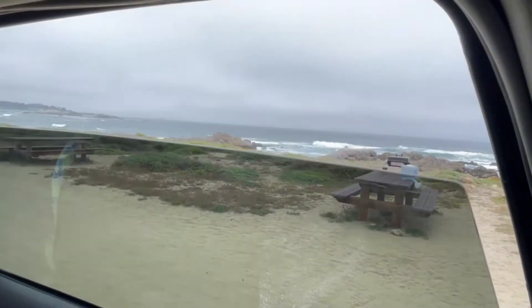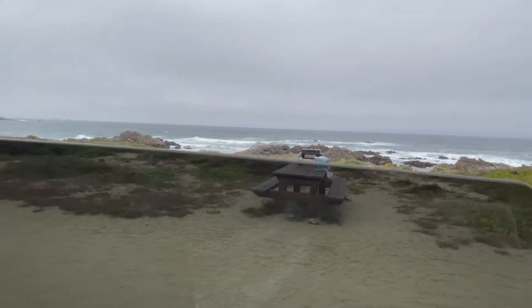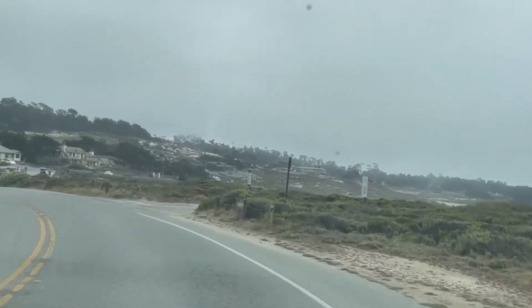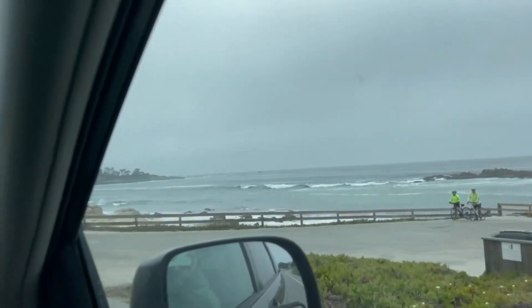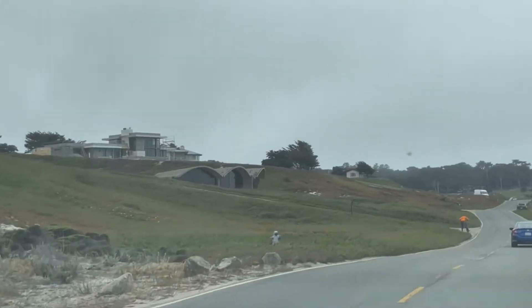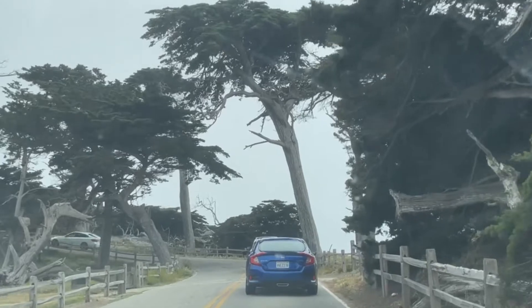After lunch with this stellar view, we took a nap, read a book, and chilled. Because we stopped in the middle of the 17-mile drive to boondock, we are now driving to complete it. We will be exiting from the other side, which is the Carmel side of the park.